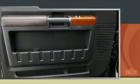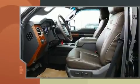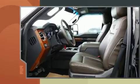Ford prioritized fit and finish as evidenced by front and rear reading lights, variably intermittent wipers, a rear step bumper, a trailer hitch, and much more.